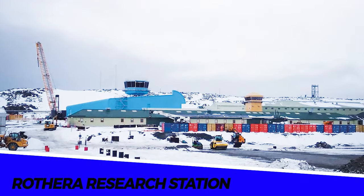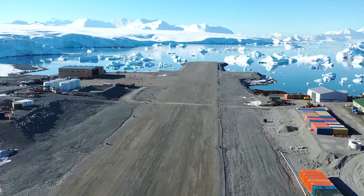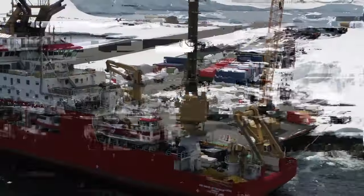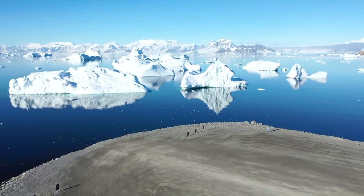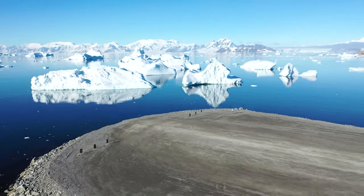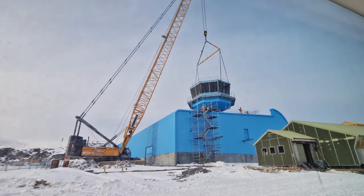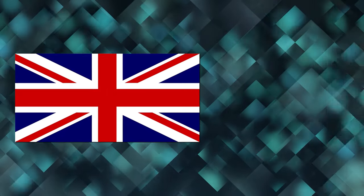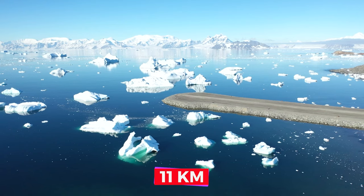Number 5: the Rothera Research Station. Situated in one of the most isolated and harsh environments on Earth, with temperatures ranging from 5 to negative 40 degrees Celsius, this is where the United Kingdom is currently undertaking a mega project valued at $415 million. Everything — the workers, equipment, and construction materials — had to be transported from the United Kingdom to Antarctica, covering a journey of approximately 11,000 kilometers.